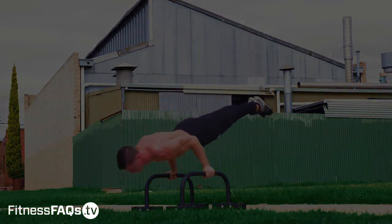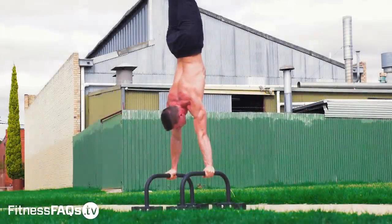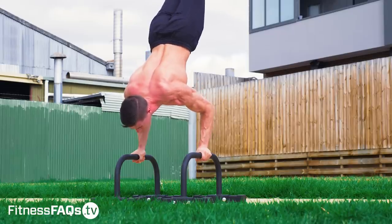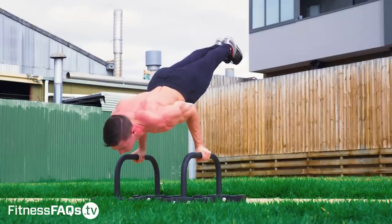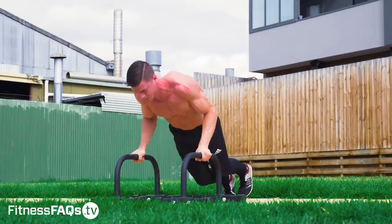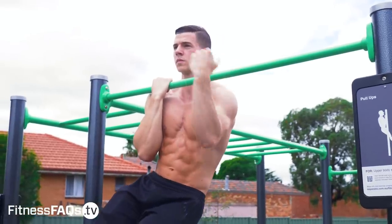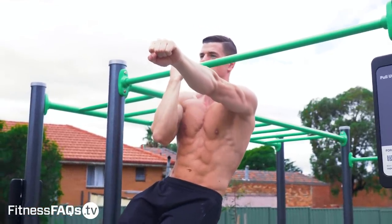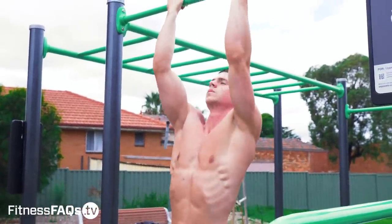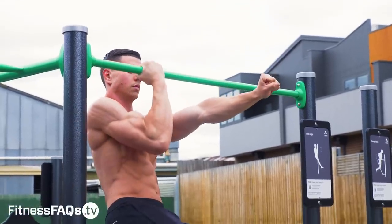Eccentrics are an exercise method where you lower yourself through the range of motion, and I honestly don't see them being used enough by the average person. I believe most people haven't experimented with or seen the full benefits that eccentric training has to offer, and I also think people don't use them because they don't understand how. I love using eccentrics to bridge the gap between exercise progressions. Let's use the one-arm chin-up as an example — after some training people can generally do assisted one-arm chin variations but can't do the full version. The eccentric would be the ideal exercise to build the strength needed.